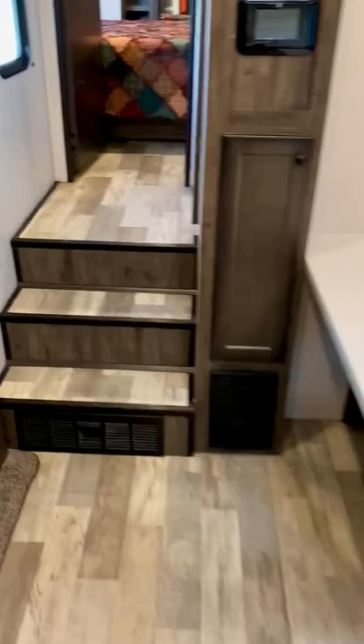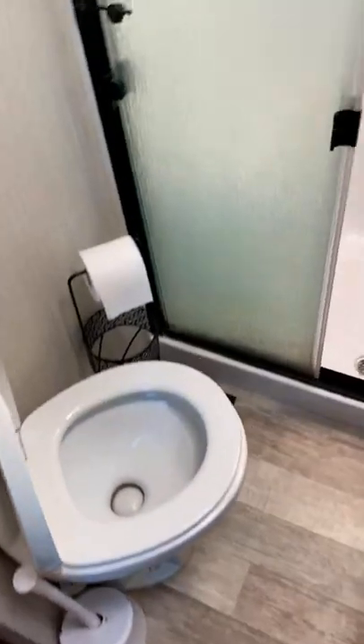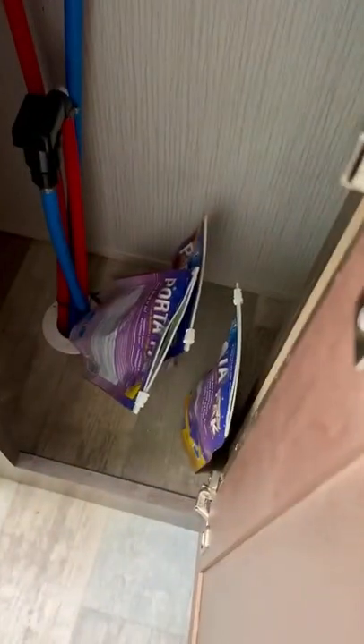We're going to go to the master bedroom. There's a toilet, and this shower is very nice — it has a bench to sit down if you need to. There's a sink, a nice medicine cabinet, and storage space at the bottom.